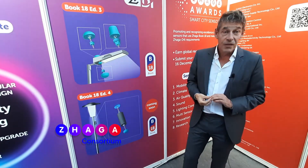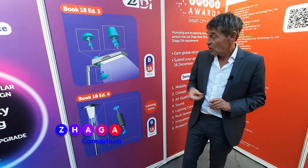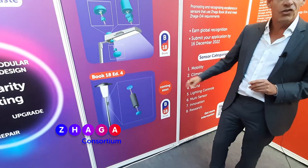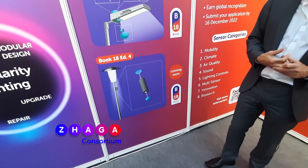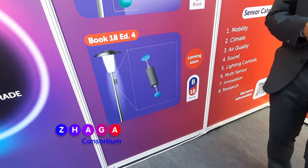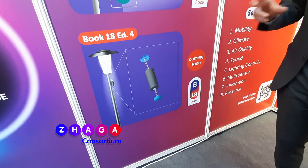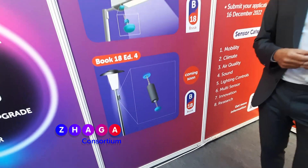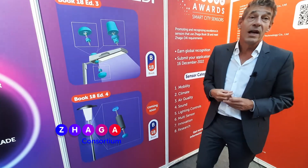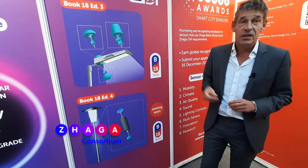For me, one of the great findings at this fair was that Book 18 Edition 4 — coming soon — is generating exciting, great interest in the lighting community. It describes a bracket and enables Zhaga connectivity on heritage luminaires where the luminaire head does not have enough space to position the sensors.